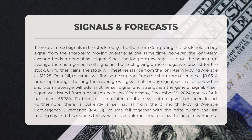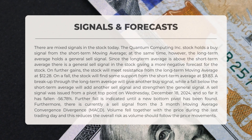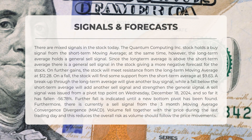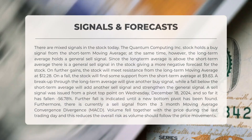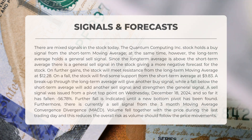The following signals have been identified for quantum computing today. There are mixed signals: QUBT currently shows a buy signal based on the short-term moving average, however the long-term average indicates a general sell signal. Since the long-term average is positioned above the short-term average, this creates an overall negative outlook. If the stock experiences further gains, it will encounter resistance from the long-term moving average at $12.28. Conversely, if the stock declines, it will find support from the short-term average at $9.83.